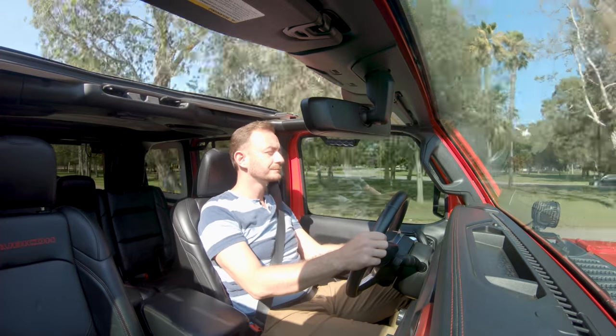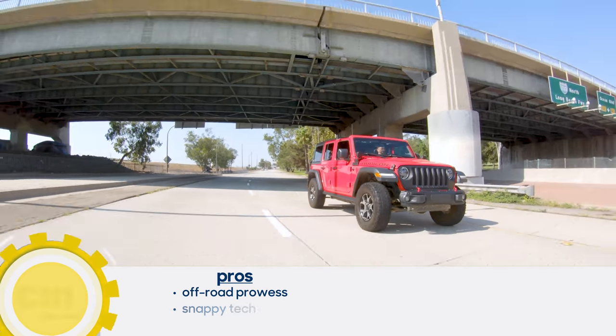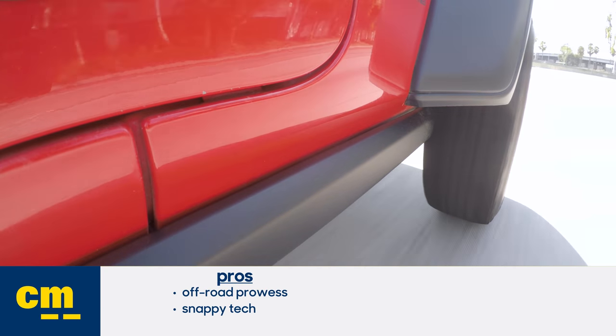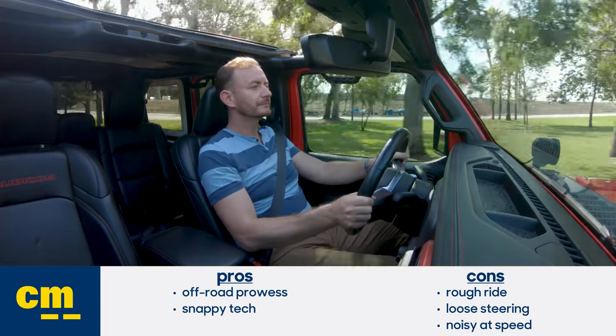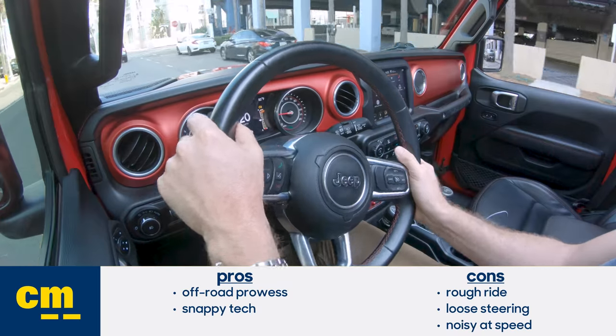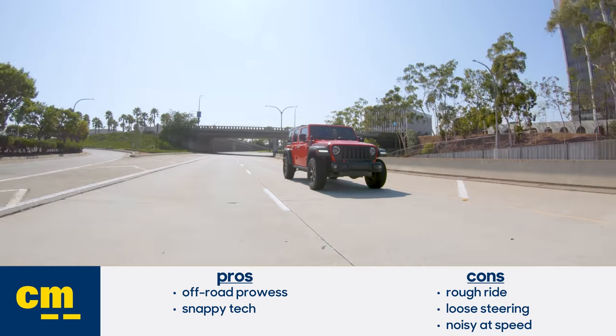Beach, mountains, river crossings, big old rocks — the Wrangler is ready to do it all, especially in this Rubicon trim. If you want to drop the top and really experience the outdoors in a new way, there is little else like it. The pros for the Wrangler are that its off-road prowess is unmatched and it's also got surprisingly snappy tech. The cons include a rough ride, loose steering at speed, and there's no getting around the noise inside the cabin.